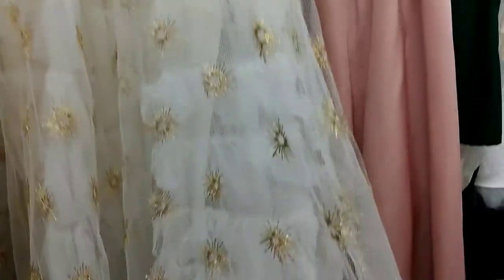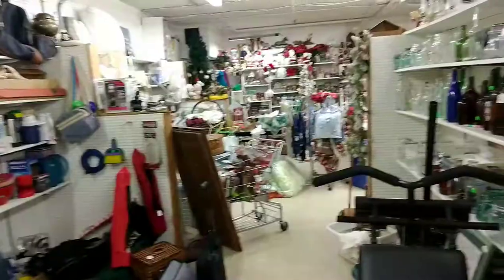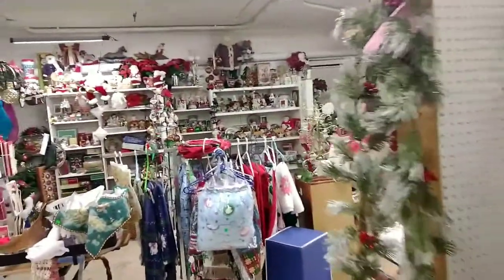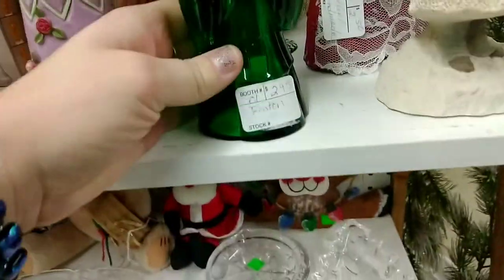They had some beautiful dresses — this 1950s tall dress was $147, which I felt was a little high because it's such a small size it's going to be hard to sell, but it was beautiful. A lot of old bottles for collectors. There's that Christmas section again, but things were kind of thrown around — you really have to dig in that area to find some goodies. If you get overwhelmed with clutter, this was not the space for you, but if you like to dig for treasures then it would be great.